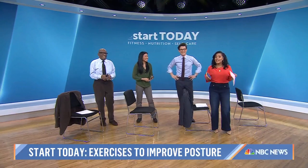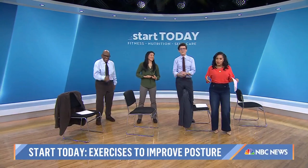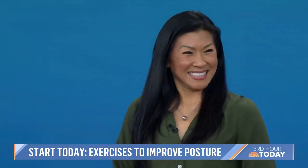Here today we have board-certified clinical specialist in orthopedic physical therapy, Dr. Karina Wu. Good morning. I will not hunch over while I sit in this chair.